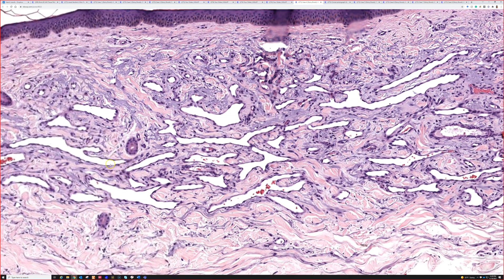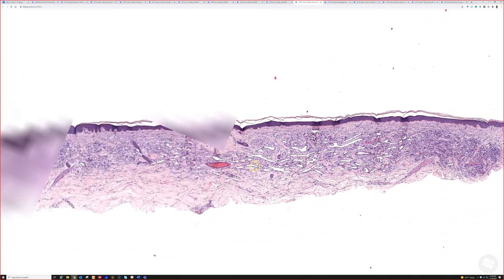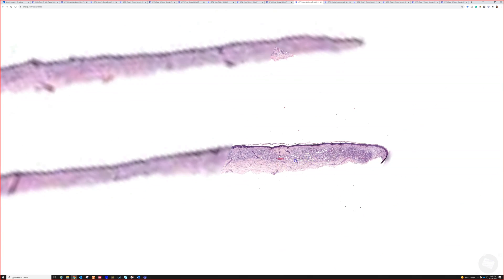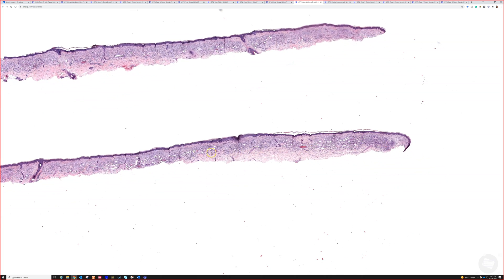We're thinking maybe this was an acquired elastotic angioma. Very good — you guys recognized right away from low power: there's a band of blue elastosis, but there are white spaces which probably represent vascular spaces.